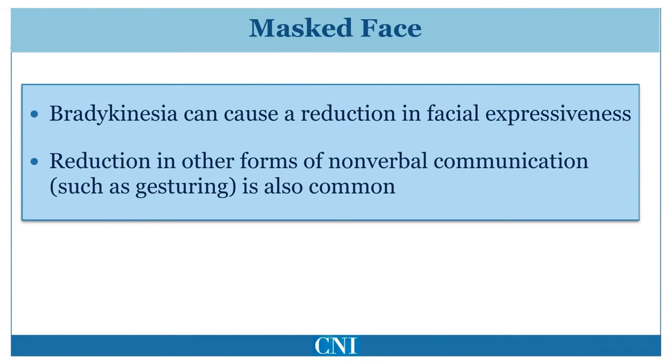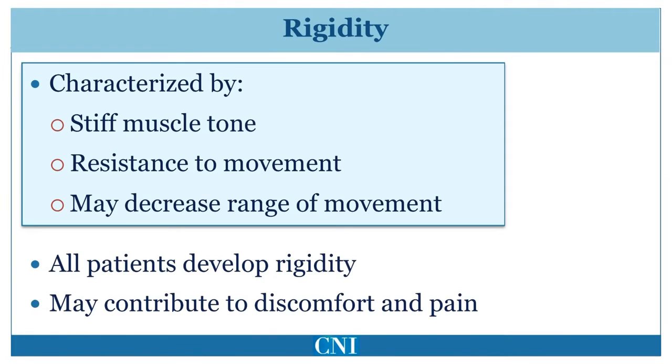These features may give others the false impression of the patient being less interested or having reduced emotional range. Rigidity simply means stiffness of the muscles, resulting in resistance to passive movements. This is commonly felt by the physician when the arms, legs, or neck are examined. When severe, there may be reduction in the range of movement. Rigidity is seen to some extent in all patients with Parkinson's disease, and for some patients it may contribute to discomfort and pain, with shoulder pain being the most common complaint.